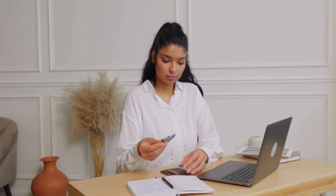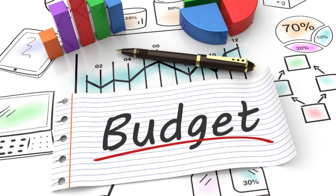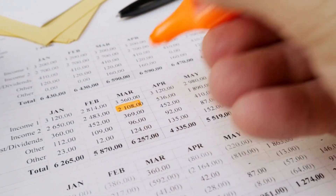Budgeting is key. Track your expenses using apps like Mint or Spendee, allocating funds for rent, groceries, transportation, and leisure activities. Set realistic monthly budgets to avoid overspending.